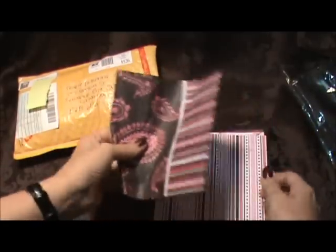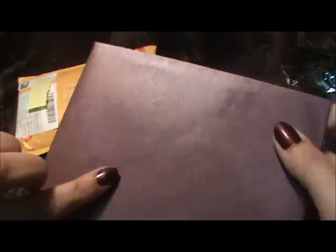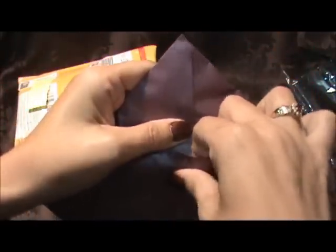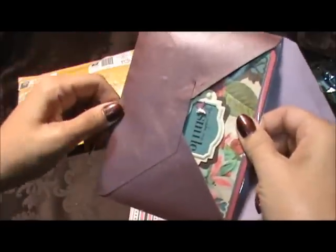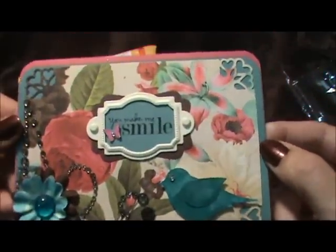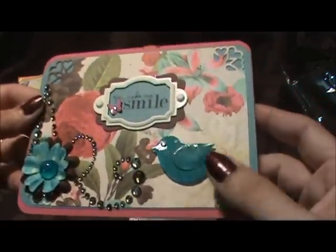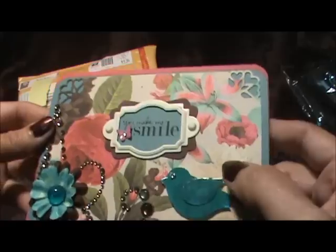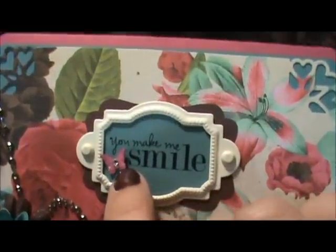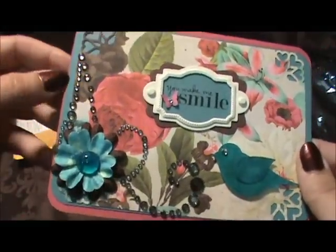Oh, a piece of paper got crumpled up in the mail. Oh, look at that — that is a neat envelope. I can even punch some flowers out of that. Oh, how do I open this? Okay, this is beautiful — wow, look at the detail. It says 'you make me smile.' Beautiful paper, and she put glossy accents on the bird. Look at that little tiny butterfly with a little jewel on it, and a plate flower. This is beautiful.